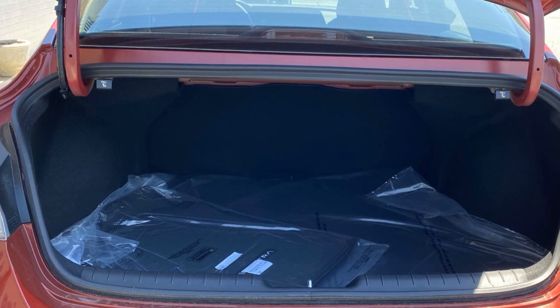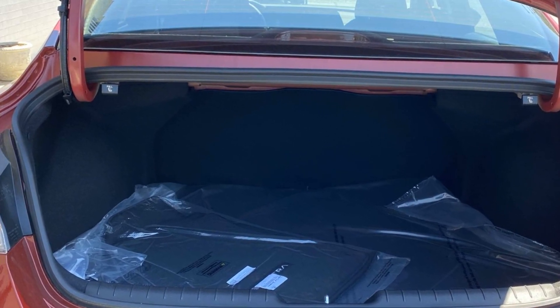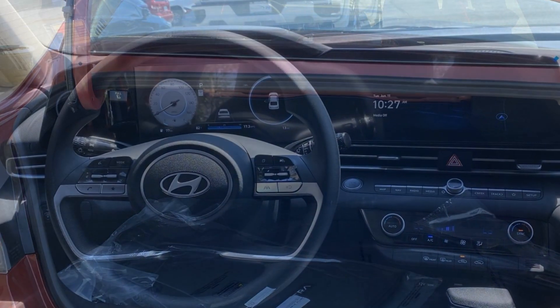Keyless Entry, Front Bucket Seats, Steering Wheel Audio Controls. Stop by for a test drive and feel the difference.